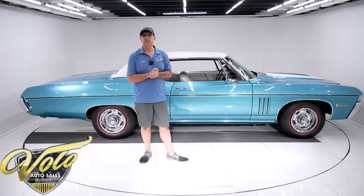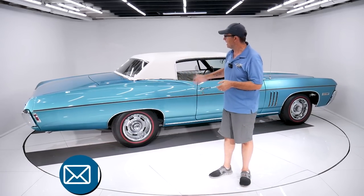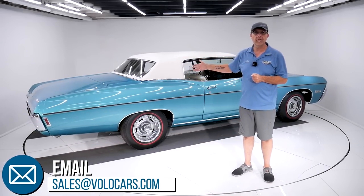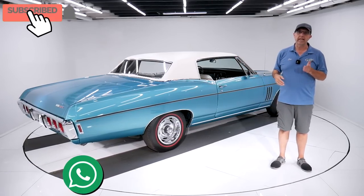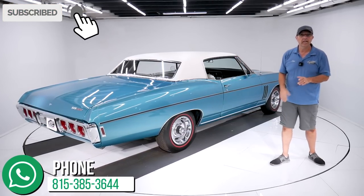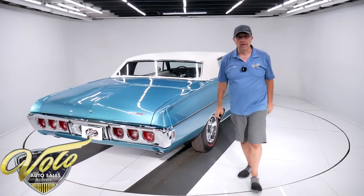Go to VoloCars.com. Talk to the salesmen — they'll help answer your questions. They can help you finance the car. They can help get this delivered to your driveway at VoloCars.com. Hope you enjoyed the video. Subscribe to our YouTube channel and click on the bell icon so you're notified as the new ones are posted. Thanks for watching.